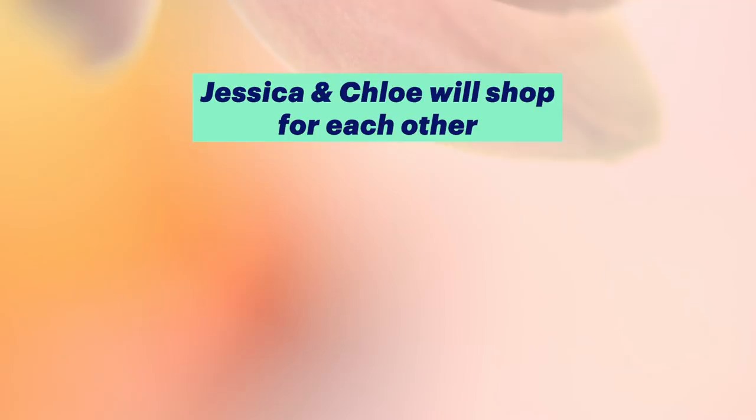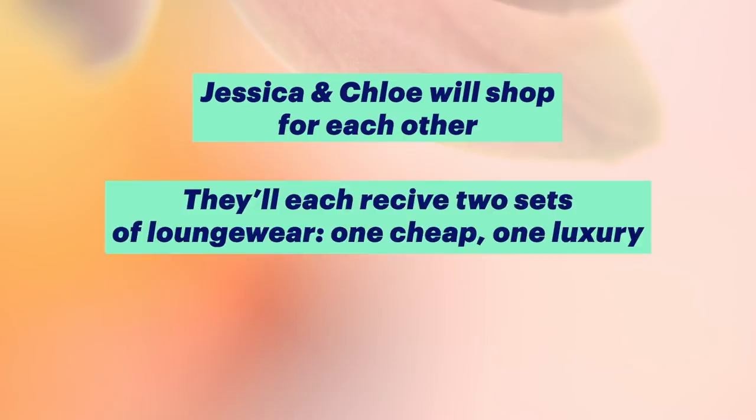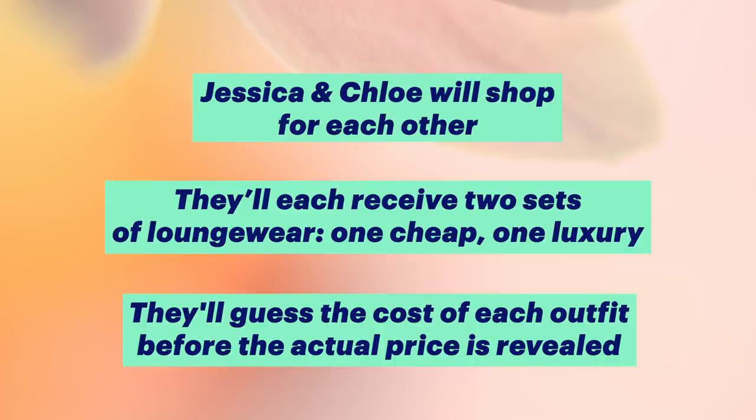Chloe and I are going to be wearing two lounge sets. Jessica and I are each going to choose each other a set of cheap and a set of luxury loungewear so that we don't know the prices of what we're trying. We're going to try both sets on, see which one we like best and then try and guess the prices. I do feel that the cheap one is probably going to be a little bit more casual and that the luxury one is probably going to have some like rich widow vibes, if you know what I mean.